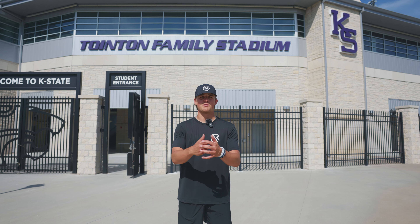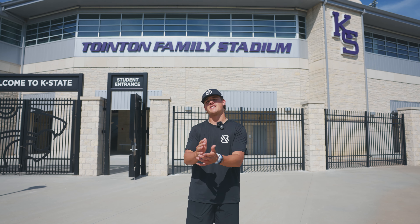What up guys, this is RR Media with Best in U.S. Showcases. We just finished up day one here at K-State. Let's take a look at the facilities.